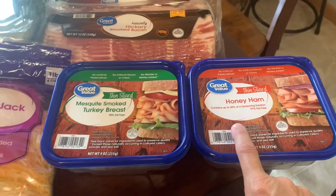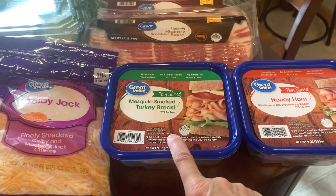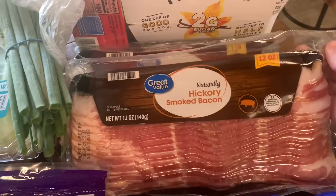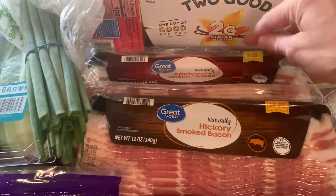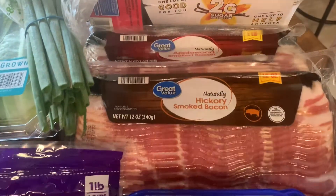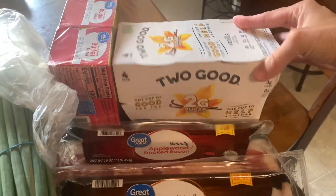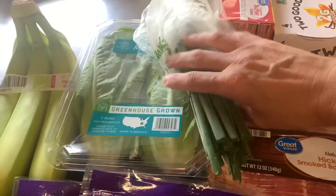As far as cold stuff: sliced honey ham, sliced mesquite smoked turkey breast, we needed bacon — I got a hickory smoked bacon and then applewood bacon; this one's going to be for a recipe I'm making tonight. I got a four-pack of the Two Good vanilla Greek yogurt and a two-pack of salted butter since we're running low.